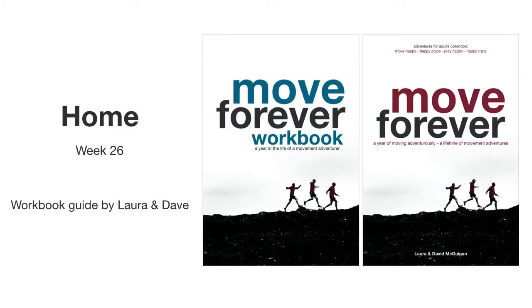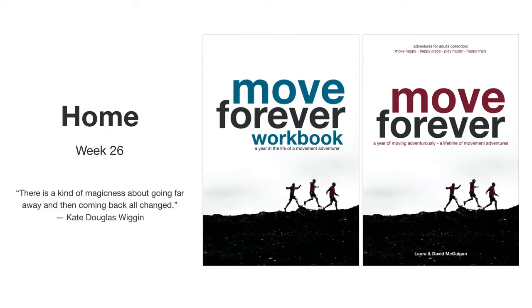This is a Move Forever workbook guide, week 26: Home. "There is a kind of magicness about going far away and then coming back all changed." — Kate Douglas Wiggin.